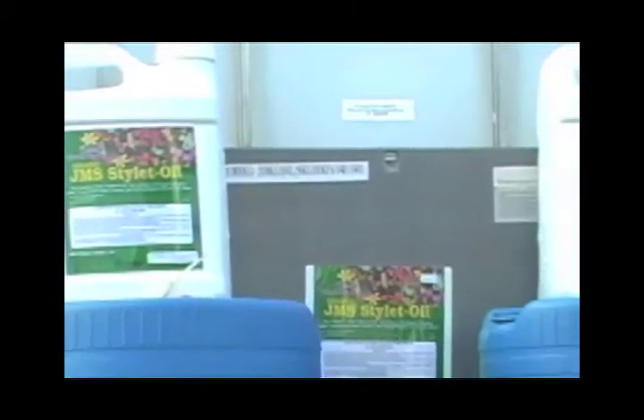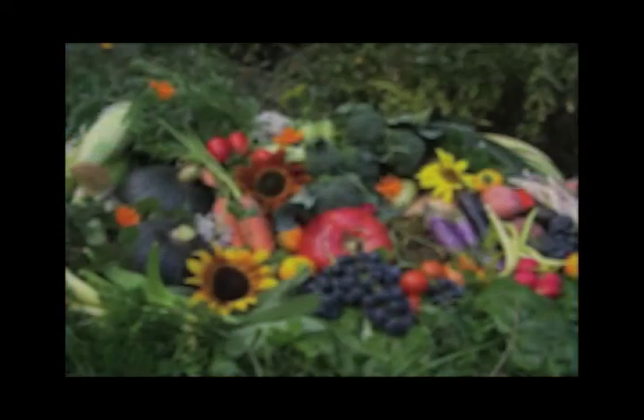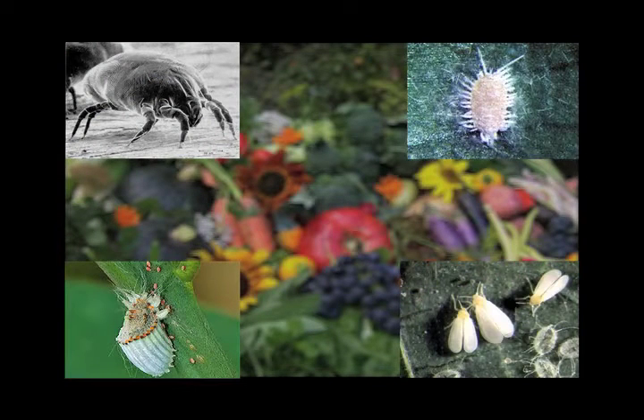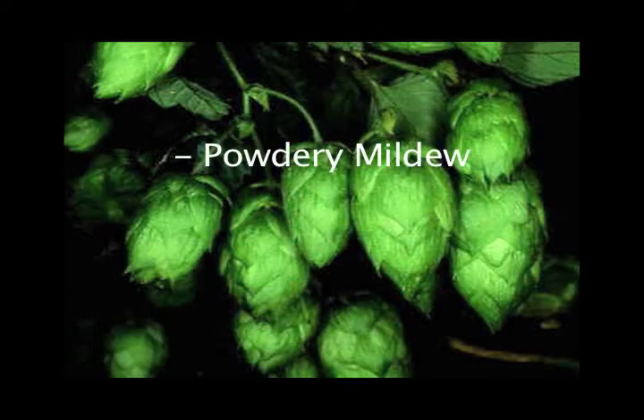JMS Organic Styloid Oil is proven highly effective protection against soft-bodied insects such as mites, mealybugs, scale, white flies, and aphids, as well as fungal diseases like powdery mildew, rust, and botrytis.